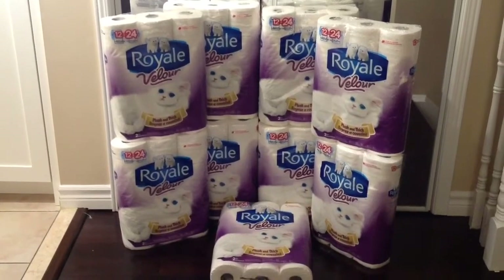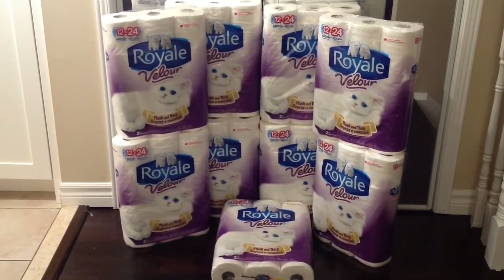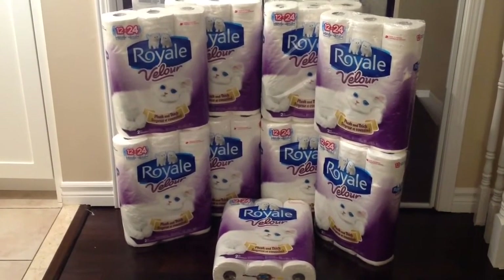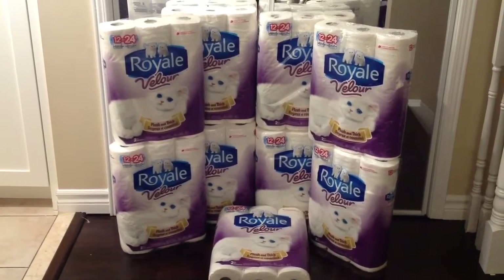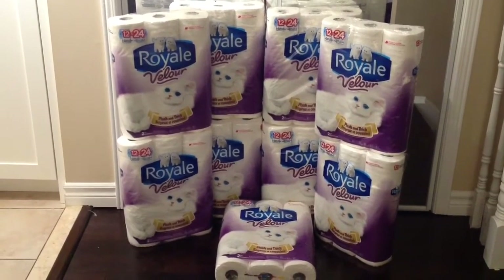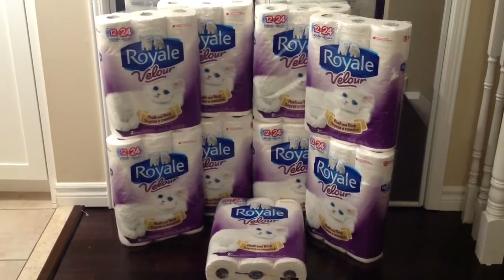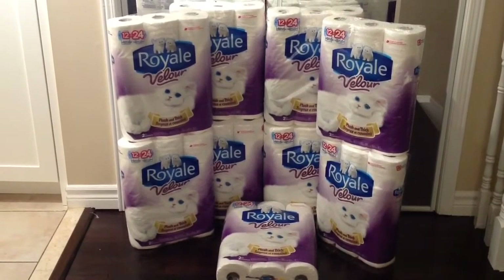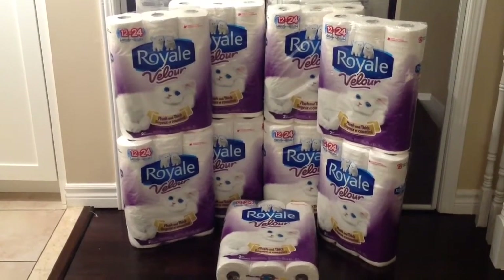So from $6.97, price matched down to $2.98 using the Nation's flyer, and I used my $2 off coupons, making each pack only $0.98. Regular price before price matching and coupons would have cost me around $70.88 after taxes. But in the end, I only paid less than $10 for nine packs of 12 double-roll toilet paper.